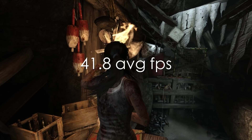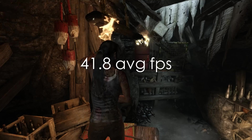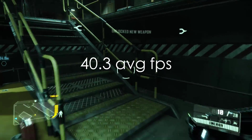On Tomb Raider, always a favorite on Ultimate settings, we saw close to 42 average frames per second. Next up, Crysis 3 — love that game — on medium settings, we saw 40.3 average frames per second.